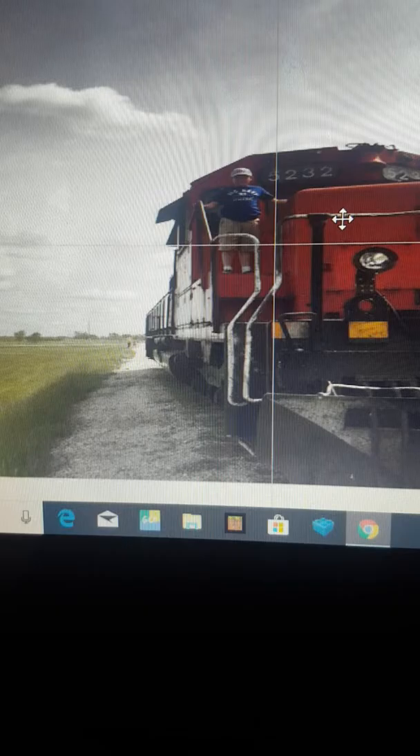Steve Boyko thinks it's a good catch. The Cando Rail Founder says it's a good video but I have to make the phone landscape so I can get better shots. The Winnipeg Rail Founder said it's a good video. We're going to see the 5232 on the run in the summertime.